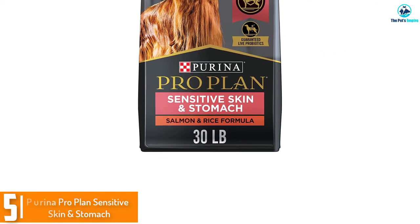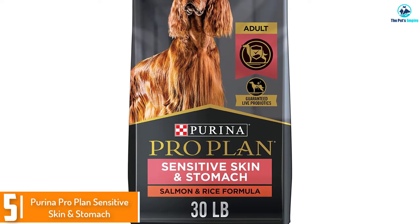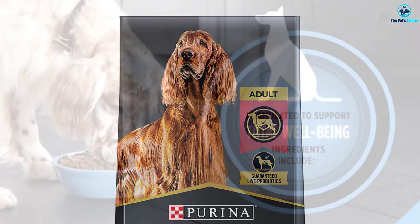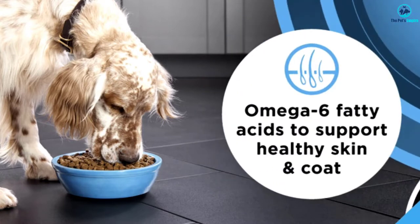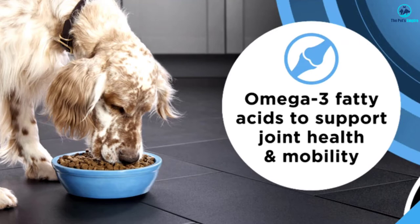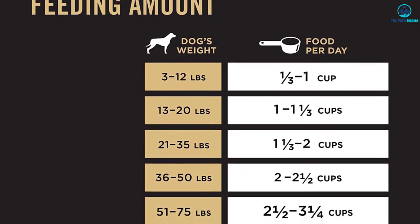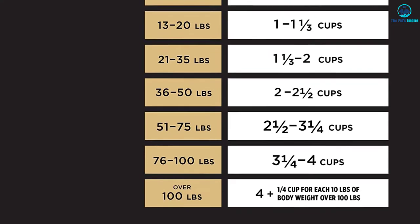Starting at number five, we have the Purina Pro Plan Sensitive Skin and Stomach. This food contains no wheat, soy, corn, beef, chicken, or turkey, so it's great for dogs who have food allergies. It also doesn't contain any artificial colors or ingredients, however it does include peas. Even if your Aussie doesn't have allergies, this food could still be a good choice as it has good ingredients and is high in calories, protein, and fat.